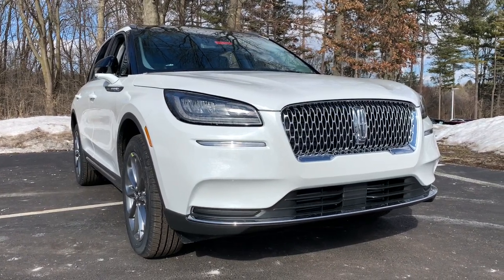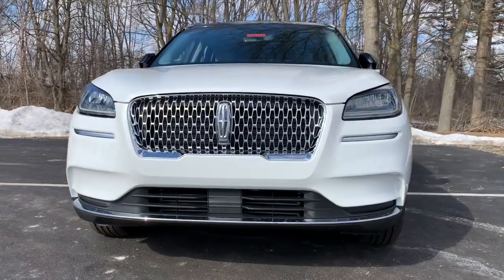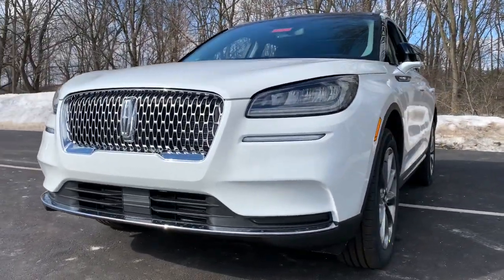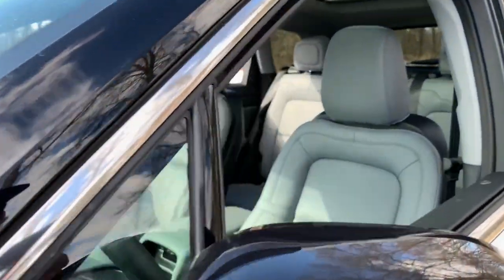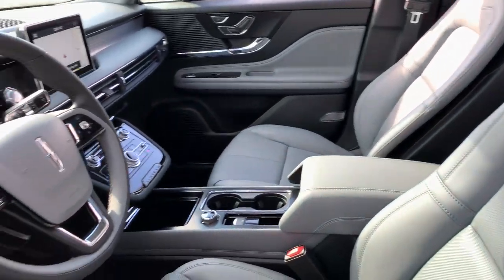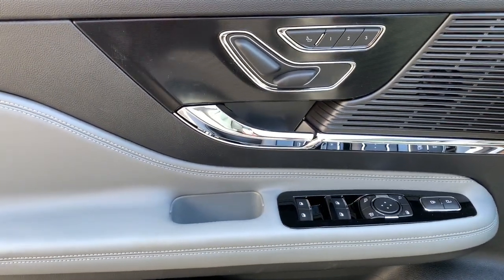Take a moment to check out the 2021 Lincoln Corsair. Follow your heart's desire in this sleek, bold Corsair. Wrap yourself in the luxury of its premium interior, feel the security of its driver-assist safety tech, and enjoy the capability and convenience of this can-do SUV.